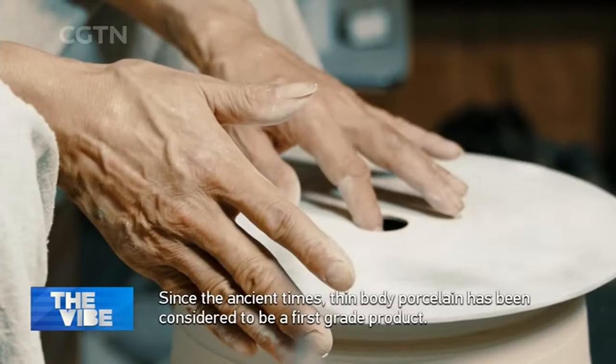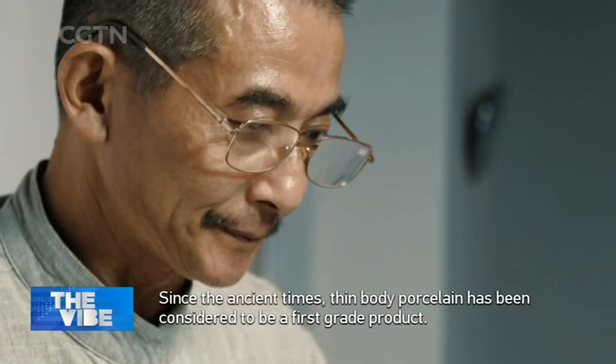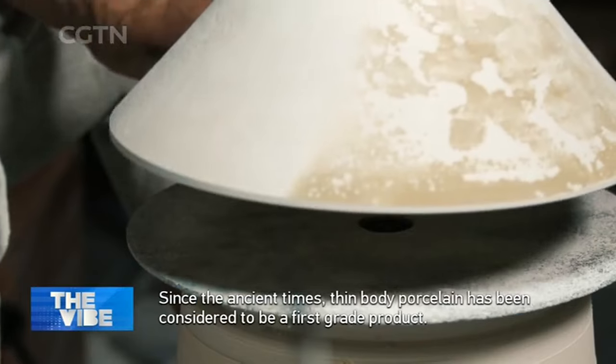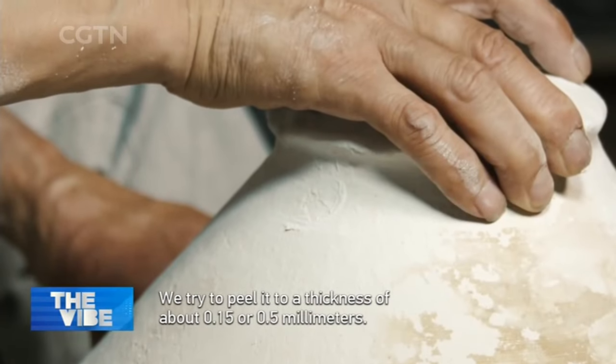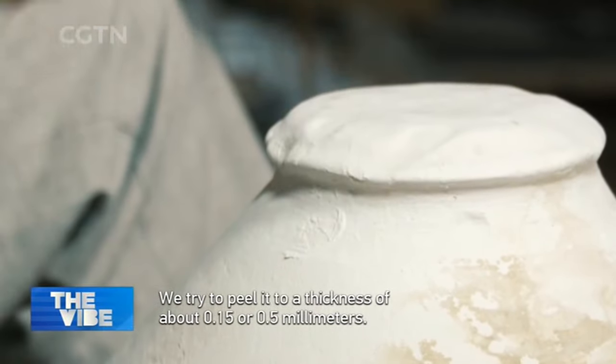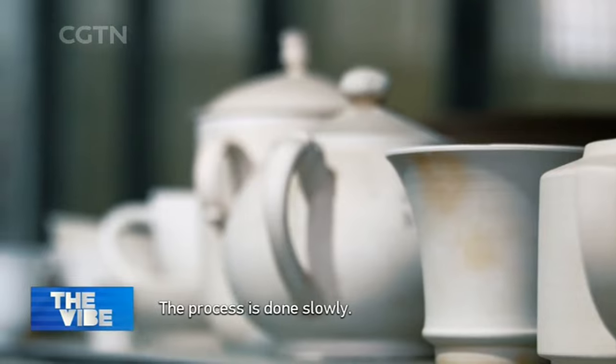A small product, from 3 to 5 grams, grows to just 0.5 mm thickness.